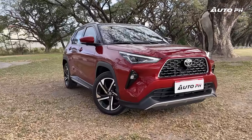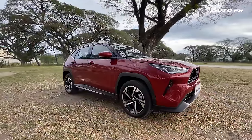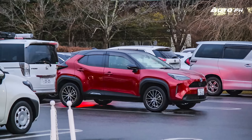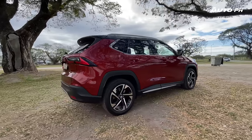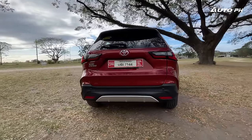We have with us the Toyota Yaris Cross — let's do a review. The Toyota Yaris Cross was introduced in the Philippines last year, slotting between the Raize and the Corolla Cross. Unlike the Yaris Cross seen in Japan and other markets, this is built on the DNGA platform by Daihatsu. Quick to gaining popularity, we try to find out why.